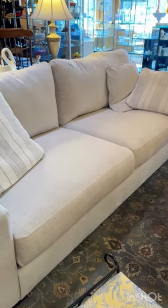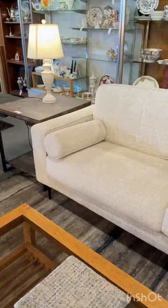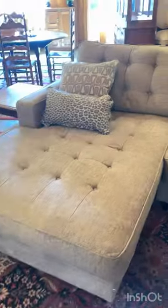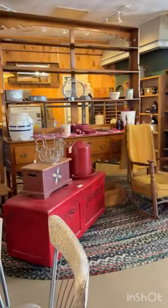Look at this sofa — it's brand new for $675. These stools were gorgeous, and this mid-century modern sofa was $515. There was also a large sectional for just over a thousand dollars. This side of the thrift store was filled with antiques.